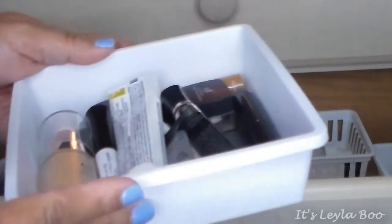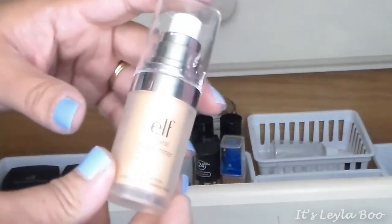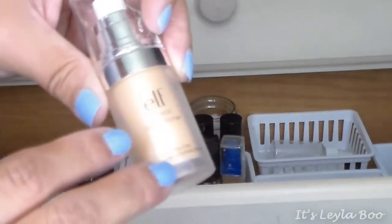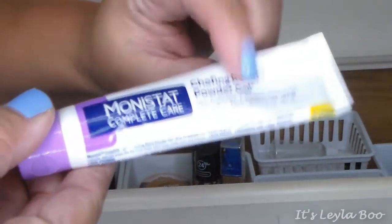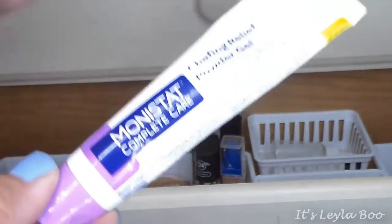Next is my little primers bin. First primer is the Elf Mineral Face Primer — I don't get a lot of use out of this because it has a glittery shimmery effect, but I do need to give it a proper try. One of my absolute favorites is the Monistat Complete Care Chafing Relief Powder Gel — this is a fabulous primer. It makes your skin perfect, helps fill things in, and Tati Glam Life Guru is the one who got me hooked on it.